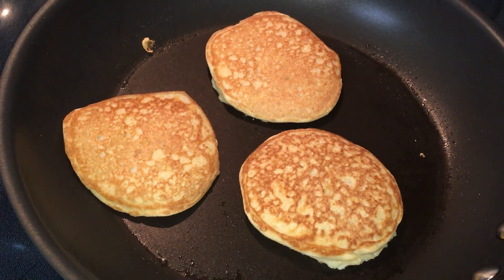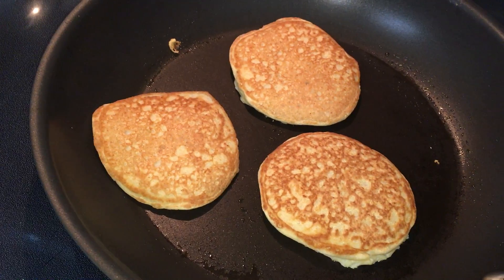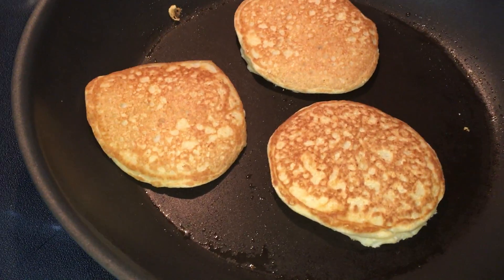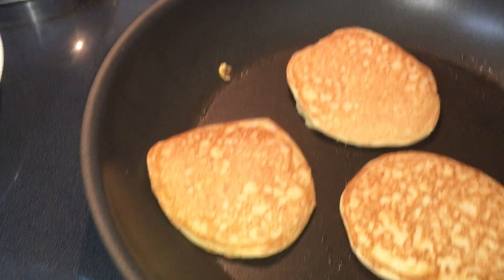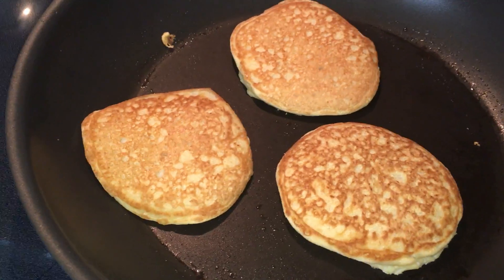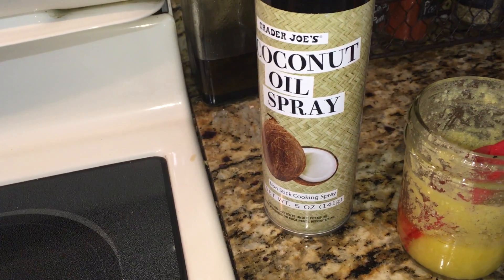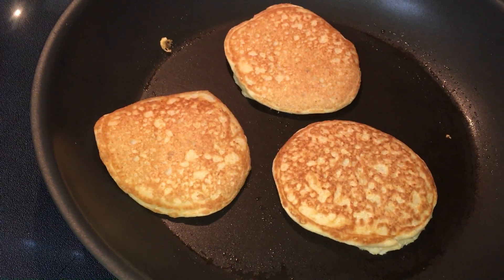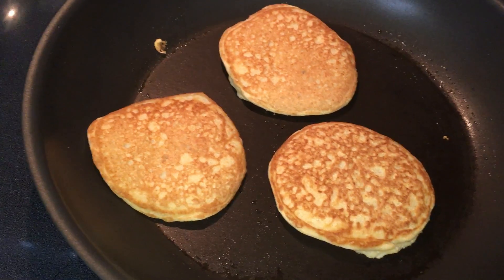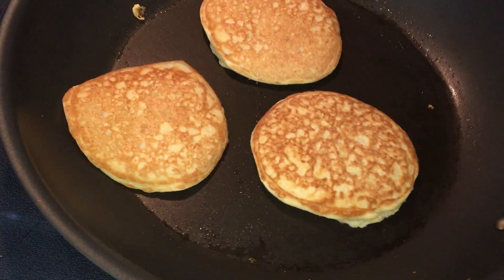If you don't want to use xanthan gum, you don't have to, but just keep in mind they're going to be very extremely delicate. I left them to cook on one side for a good three to four minutes on medium heat. On my pan I used a little bit of ghee — clarified butter — and also coconut oil spray. I alternate between them; I like the flavor the ghee gives as well, and it's another high-fat component.